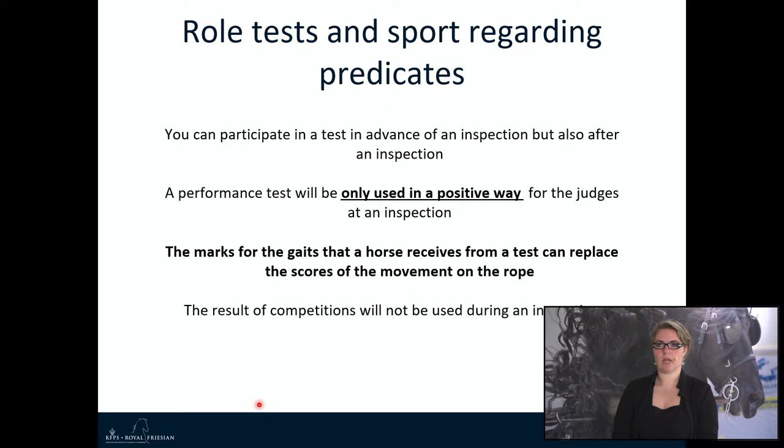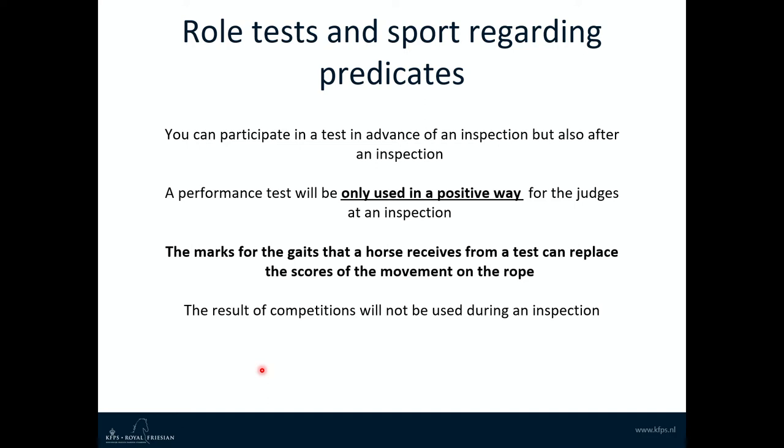The performance test and sport also have roles regarding predicates. You can participate in a test in advance of an inspection or after an inspection. If you take part in a performance test before the inspection, the test will only be used in a positive way for the judges. If your horse does not do well on a performance test, the inspection will look at the free movement. The marks for gait received from a test can replace the scores of movement on the rope. The result of competitions will not be used during inspection.